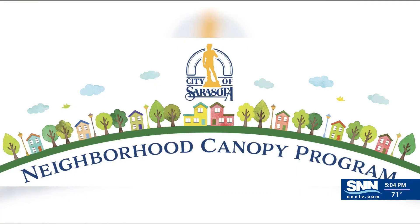Back on the Suncoast, Sarasota residents have a week to sign up to get a new tree on their property for a much lower price. It's all part of the city's Neighborhood Canopy Program, formerly known as the Mature Tree Program.